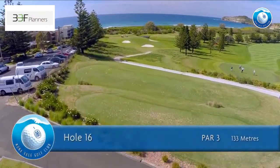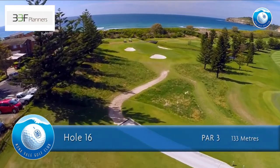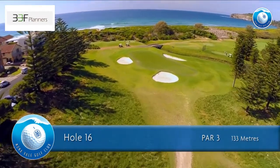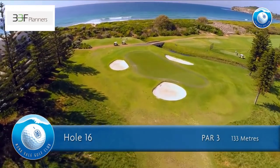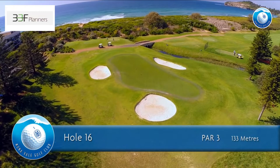The 16th hole is a par 3 of 133 meters for men and 109 meters for ladies. Check the wind carefully — generally take one more club than you think. Try to fly the ball to the same level as the pin. The green is very fast from front to back.